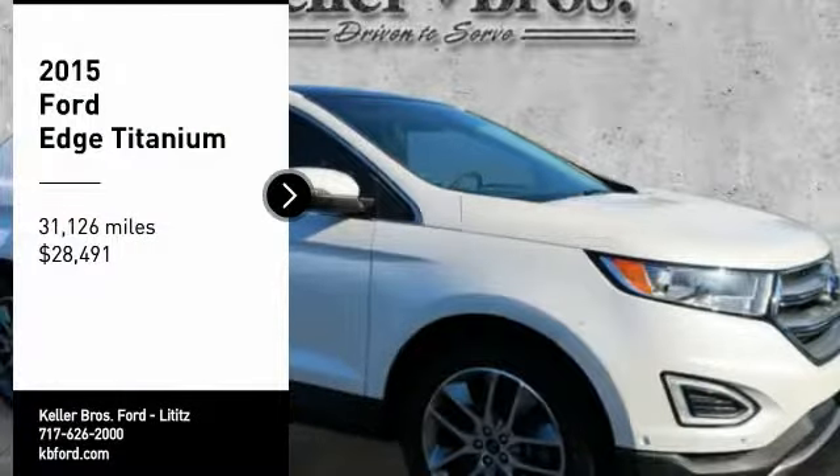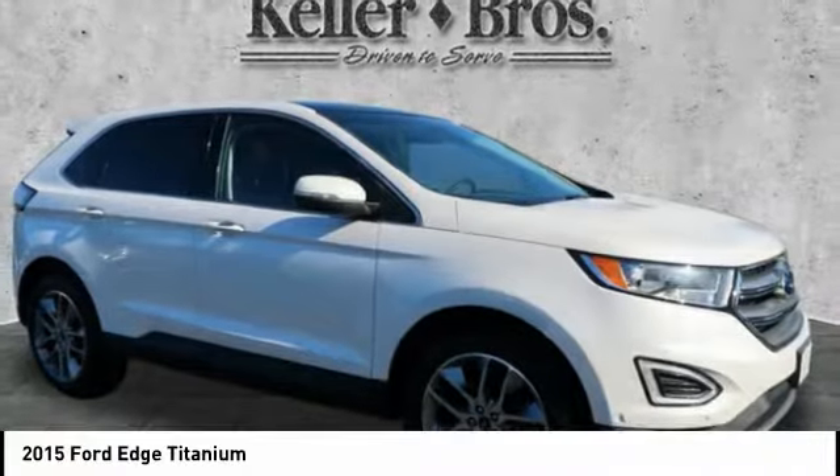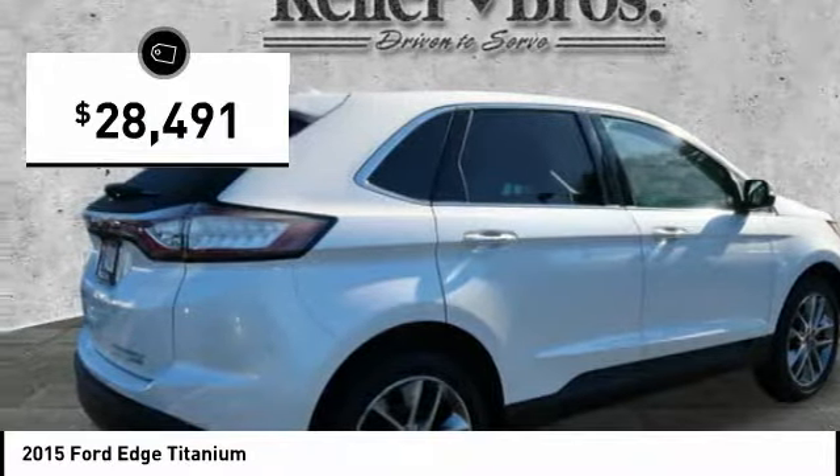You are going to love the 2015 Edge — thrills with more power and MPG. Either way, you're in for an exhilarating experience with Ford Edge, and it is priced below $30,000.